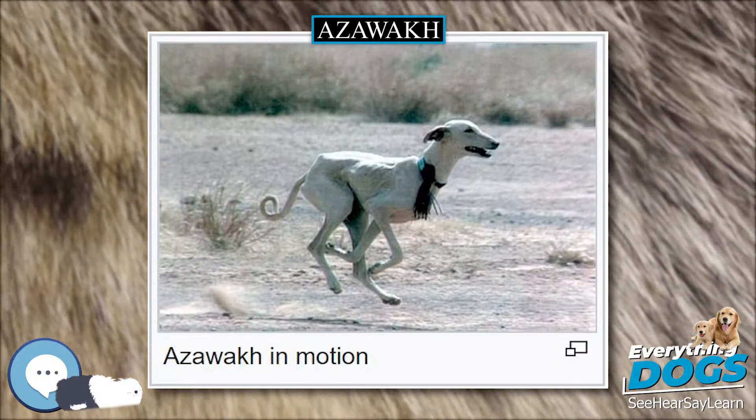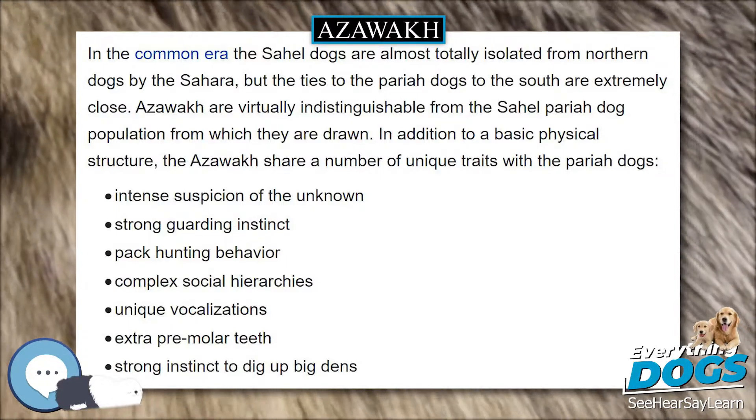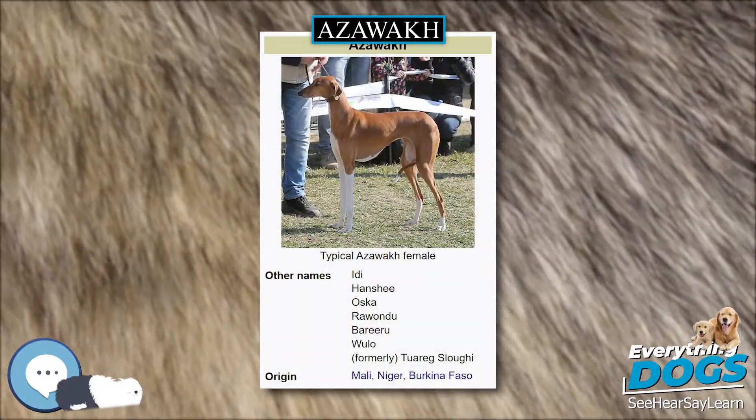Since 2015, white stockings that go above the elbow joint are considered disqualifying features in FCI member countries, as is a white collar or half collar, known as Irish marked.